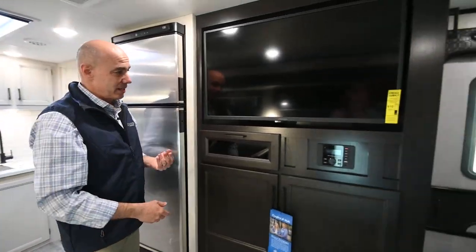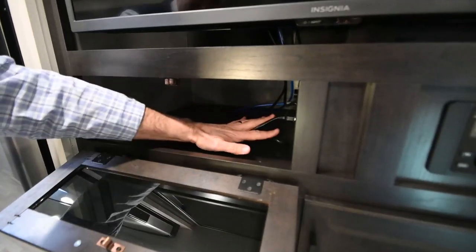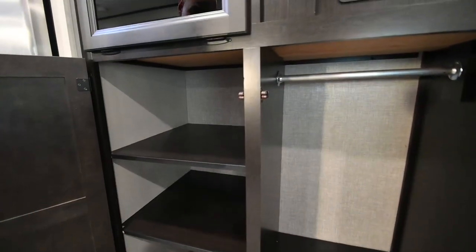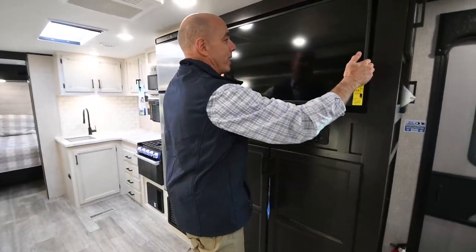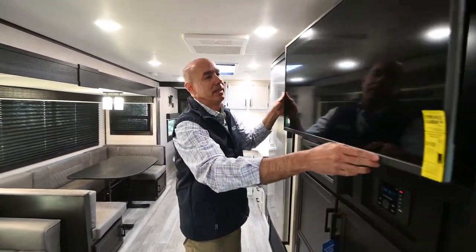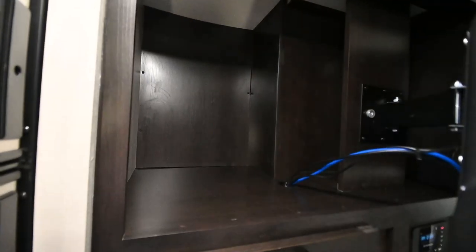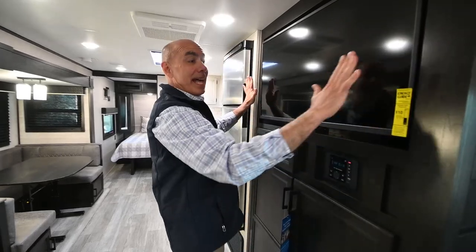Jayco's doing thoughtful things with the entertainment center — easy to access connections underneath. You have power so you can put a DVD player, gaming console, or other components in there. There's nice storage underneath the whole assembly; hanging clothes can hang in here and shelves on the other side. You can also pull the TV out and adjust the angle — good if you're sitting at the table and want a better viewing angle. There's actually quite a bit of storage behind the TV for items you don't need as often, secured with a magnet catch.